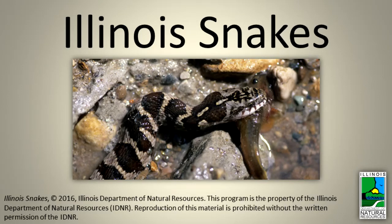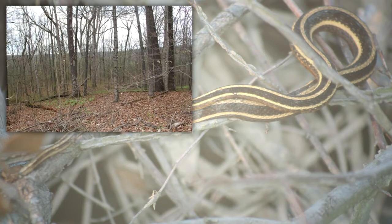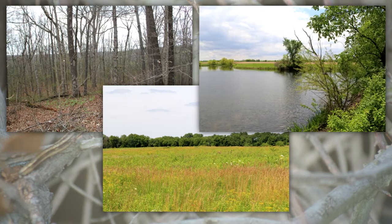Illinois Snakes. Thirty-nine species of snakes inhabit Illinois. They live in forests, grasslands, and aquatic habitats.